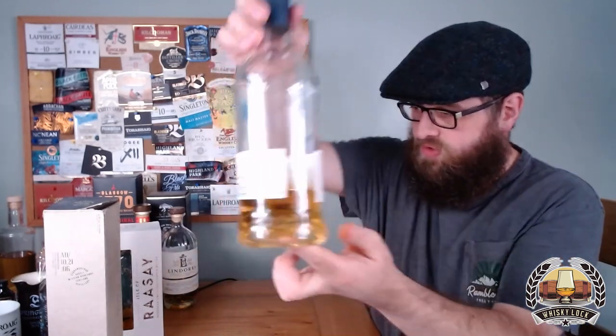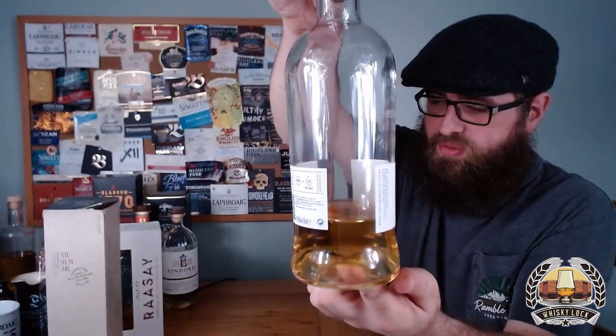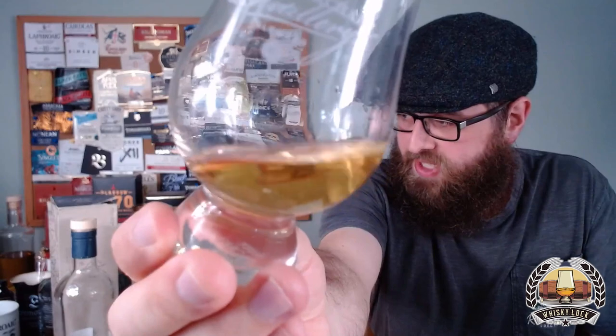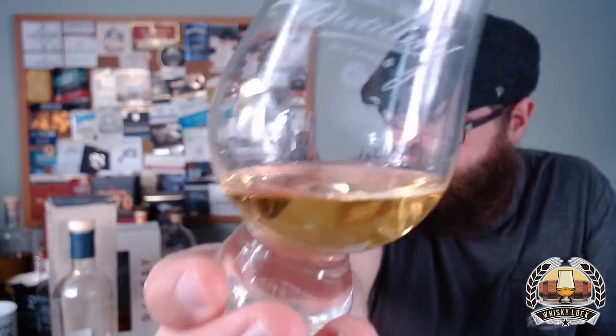Let me cut a small dram since I haven't got much left. It's always a little bit of a sign when I come to review a whiskey and there's not much left — more often than not, it means I've been enjoying it.